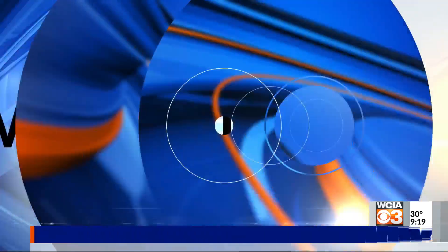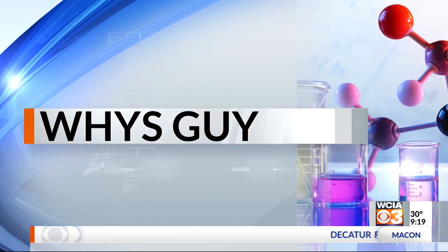Joining us this morning to help us out with that is wise guy Paul Kwiap. Thanks so much for being here, Paul. You have a little demonstration to help us envision nuclear fusion a little bit better. There was this big event that happened about a month ago on December 5th that scientists have been working toward for over 50 years, trying to get this achievement of ignition in nuclear fusion.